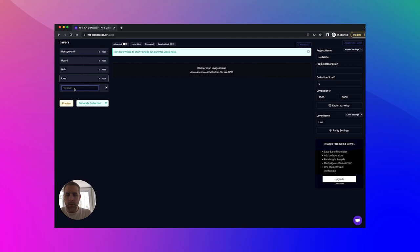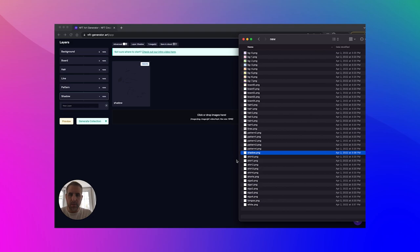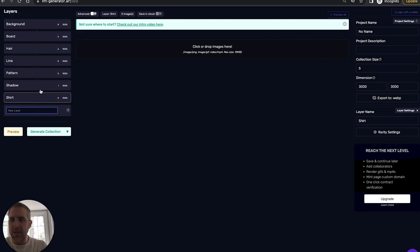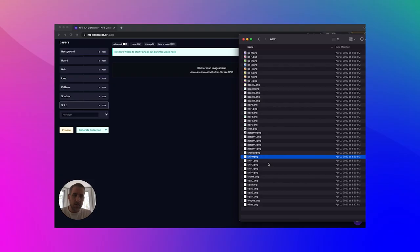Whatever your artwork looks like, there's going to be a way to break it apart. You can find different variations, different colors, different patterns to add in here to make it totally original. You can think of NFTs like individual prints based off of your master painting.